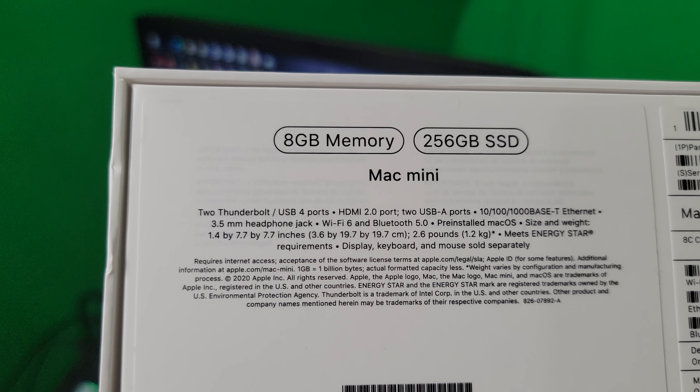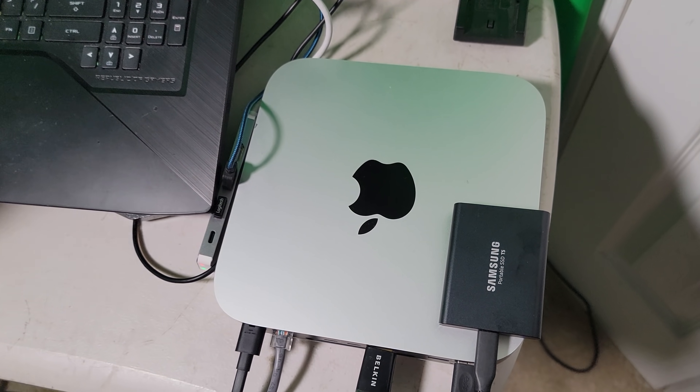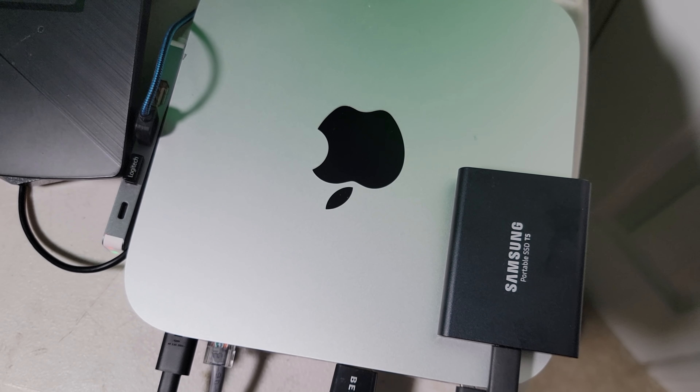So I went out and bought the M1 Mac Mini — the 8 gigabyte, the cheap one, the $700 Mac Mini. And there's no way that the Mac Mini with 8 gigabytes for $700 can beat my $3,000 PC. Well, for the past month — about 20 videos or so — I've been using the Mac Mini exclusively, editing all my videos on it. And oh boy, I think I might be sold. Let me explain. Sit back, relax, get your popcorn ready and follow me on this journey.